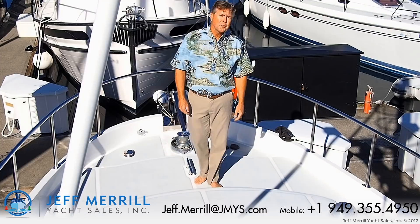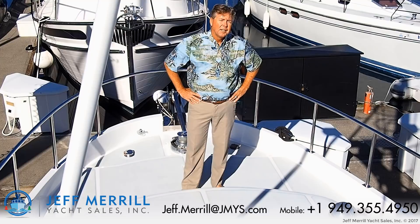I'm Trawler Specialist Jeff Merrill aboard the Nordauvin 35 St. Helena in Sydney, British Columbia. We have a spectacular boat to go through today. Looking forward to showing you around, let's get started.